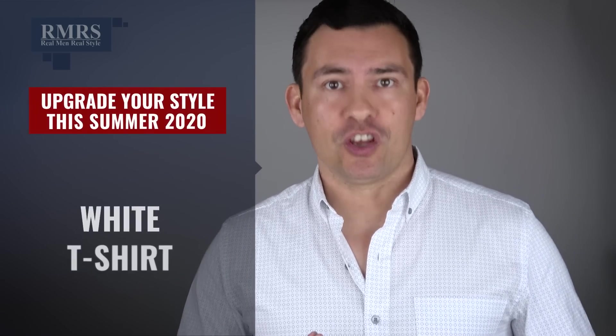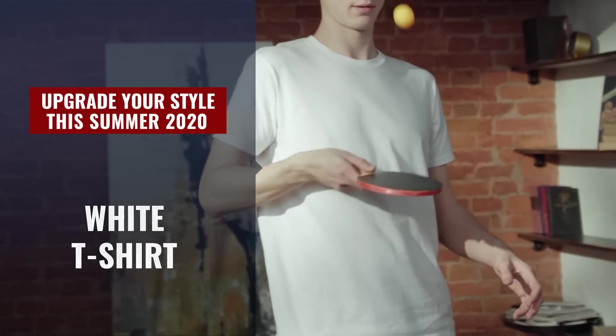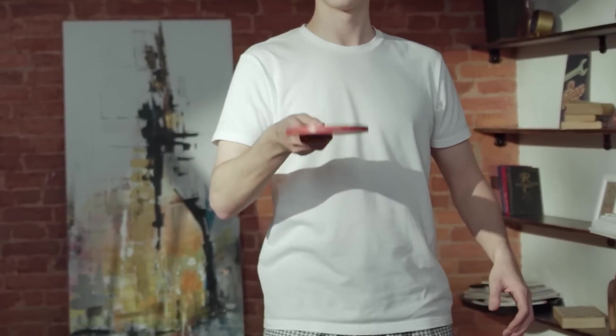First up on the list, gents, upgrade your white t-shirt. Nothing against the white t-shirt — if you've got one that fits you well, isn't stained, looks great on you, sure, wear it. But I'm talking about expanding past the white t-shirt.